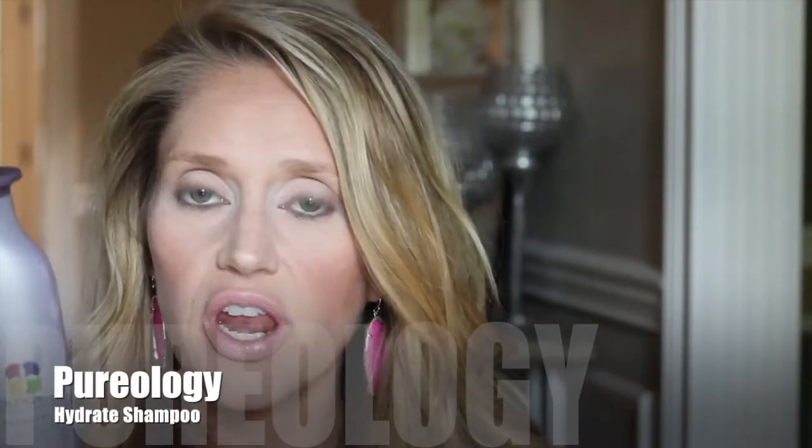I started using Aveda Champ Pure when my hairdresser in college used it on me — my hair was just fried — and I swear it's made the biggest difference. I also recently started alternating it with Pureology. If you have color-treated or highlighted hair, this is amazing because the shampoo has a blue tint that helps with tone so your hair doesn't turn yellow or brassy.